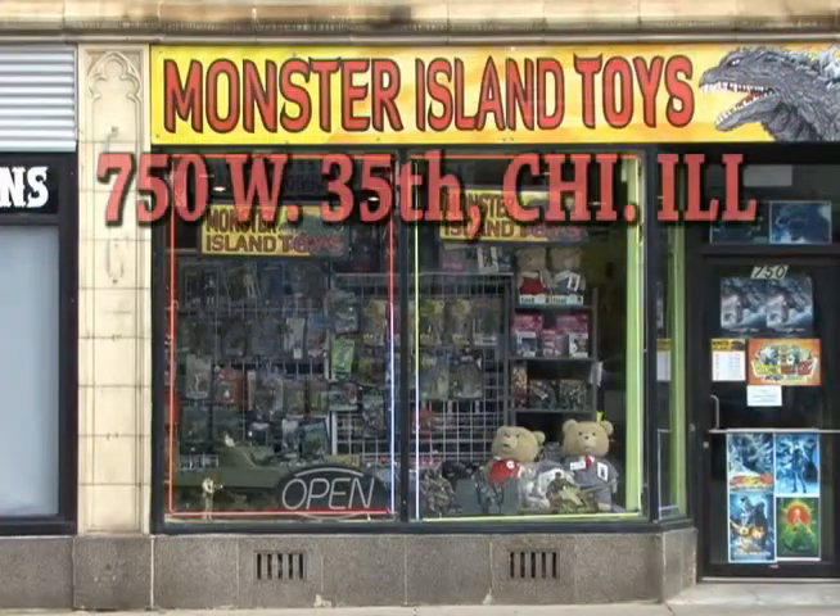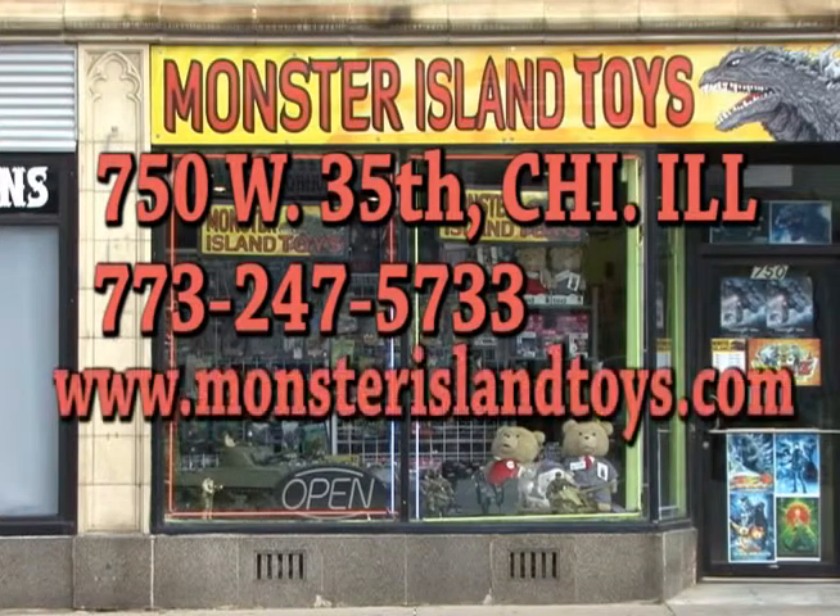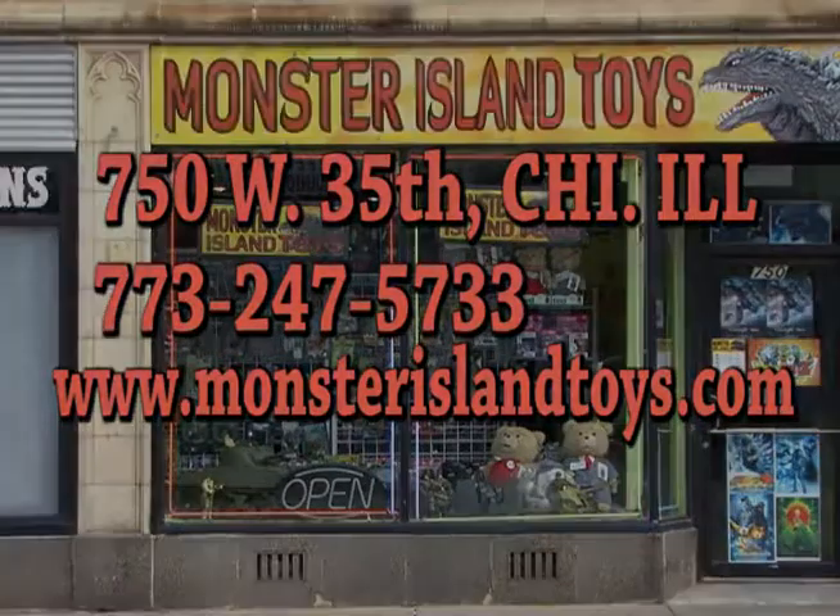Stop by the store, 750 West 35th Street, Chicago, Illinois. Give us a call, 773-247-5733. Look us up on the web, www.monsterislandtoys.com. And like us on Facebook. Tune in next week for more cool stuff at Monster Island Toys.